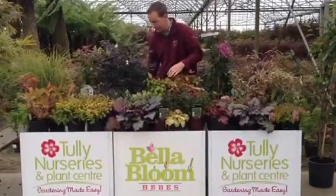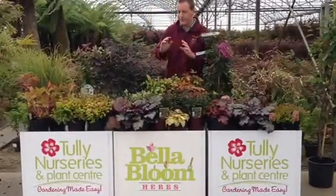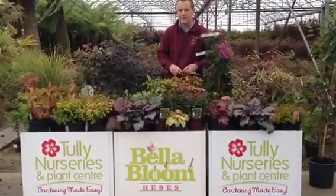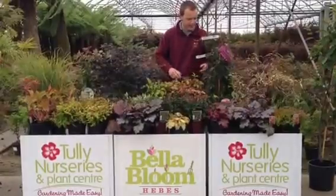And some Lonicera Baggesen's Gold. Great contrast if you get something nice and bright in front of it. Nice green foliage, evergreen — it's always going to be there. Nice light foliage on it.